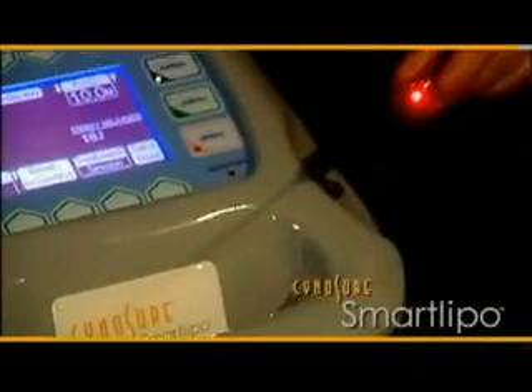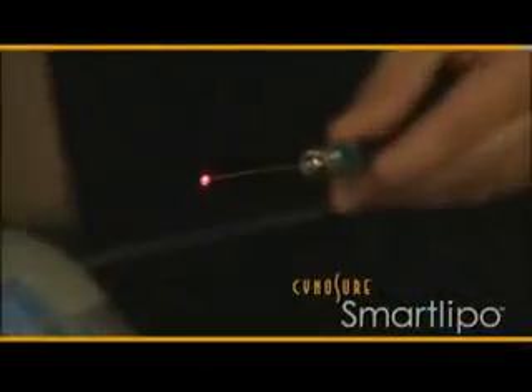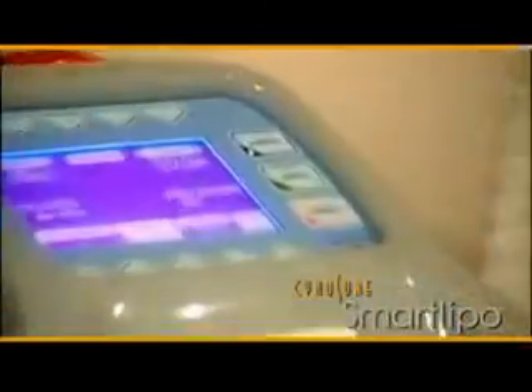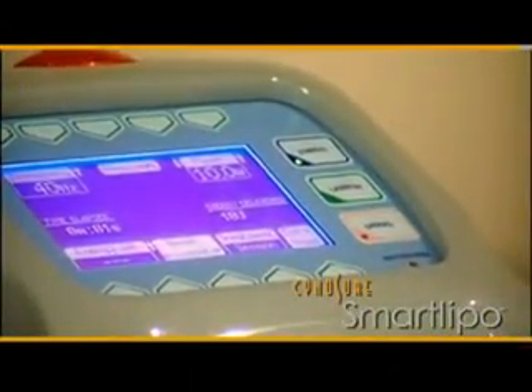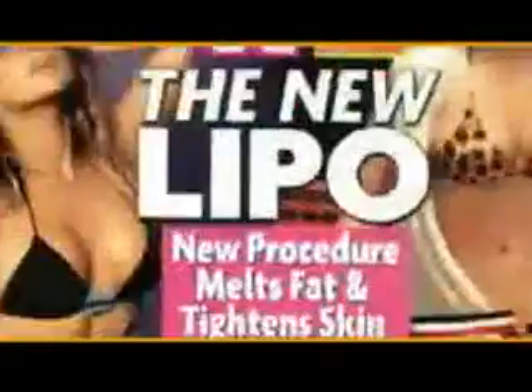The new SmartLipo laser body sculpting does what no fitness routine in the world can — it permanently reduces fat. The results of SmartLipo are forever. When you destroy fat cells, they're gone for good. SmartLipo: in the doctor's office one day, turning heads the next. I'm ecstatic. For more information on how SmartLipo can transform your body, schedule a consultation with your doctor today.